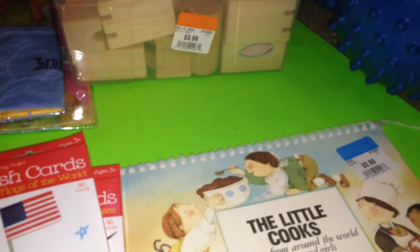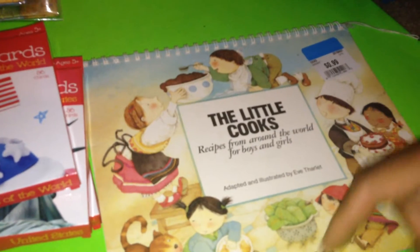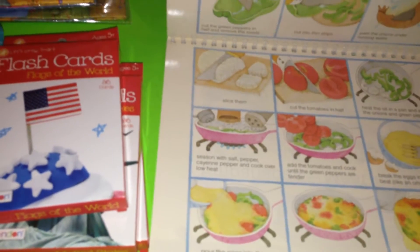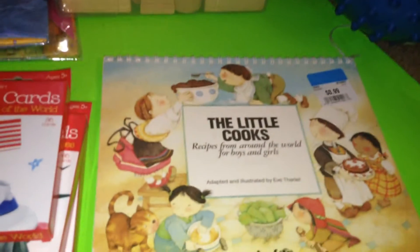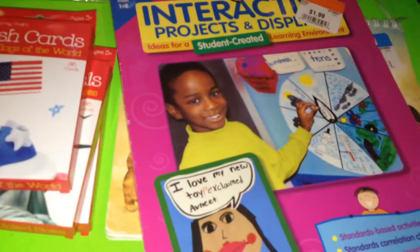I picked up 'The Little Cooks: Recipes from Around the World for Boys and Girls.' I remember getting a UNICEF book like this when I was little. It has recipes from places like Tunisia, Haiti, and all types of different cool places. It brought back memories.